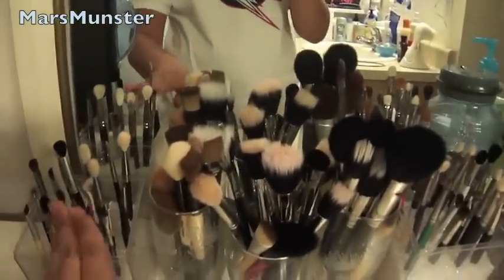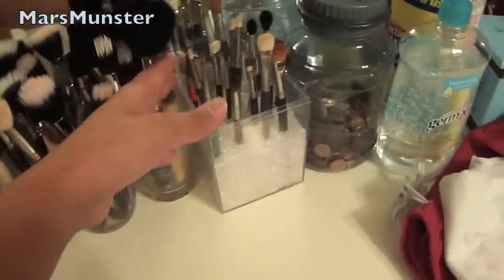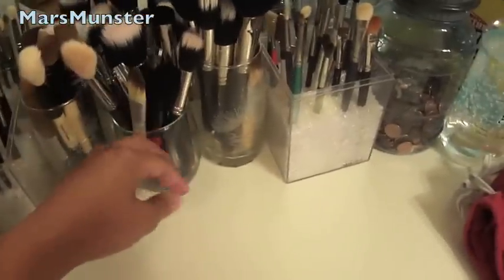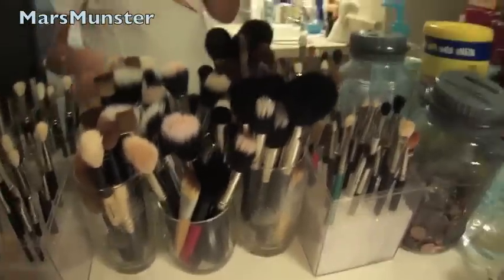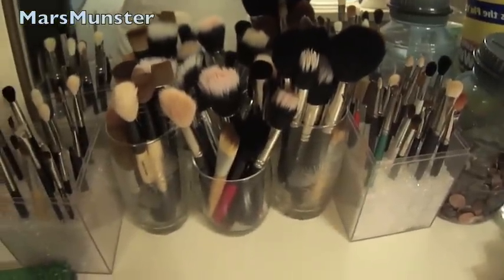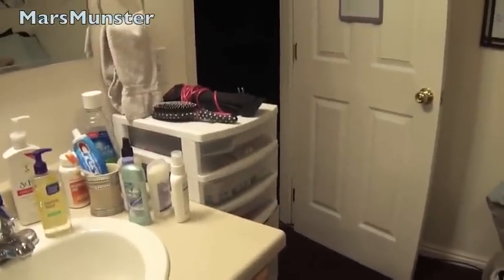And then I have my brushes — I'm pretty sure you guys have seen these before — the Sephora inspired brush holders. I still need to make more, so I pretty much just keep my eye brushes in there. Then I have these glass containers that I hold the rest of my face brushes in. That's kind of it for how I store my vanity. If you have any questions, comments, or if you want me to go into detail about any of my stuff, let me know. I'll talk to you all later. Bye.